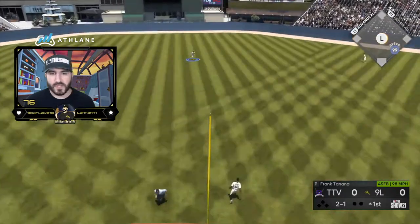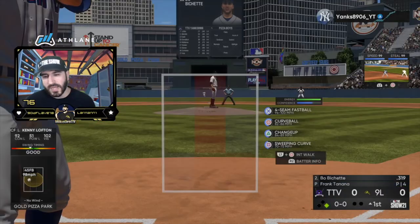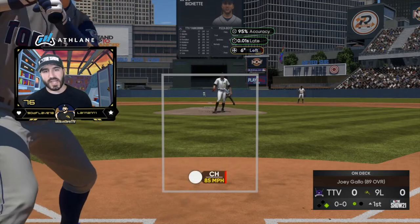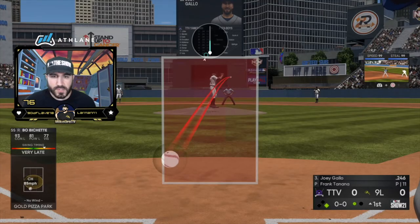I gotta work on that follow-through — leadoff single from Lofton, no bueno. Can we be honest? When I debut a pitcher, he gets rocked. Gallo's hitting .246 — can he roll us over into a double play?